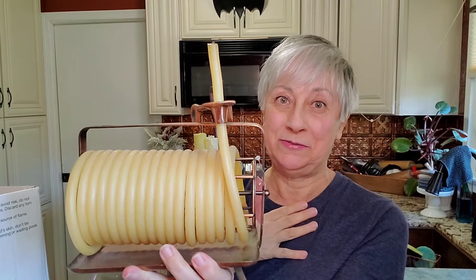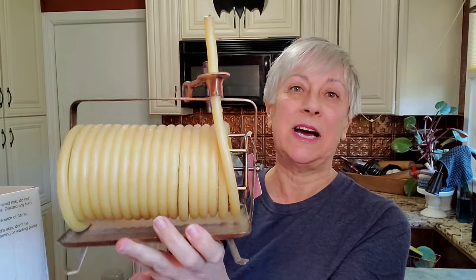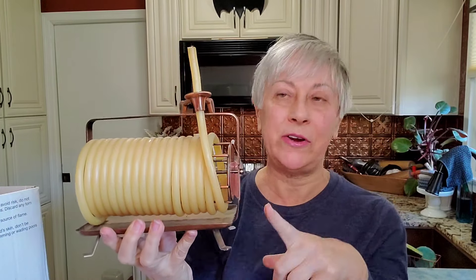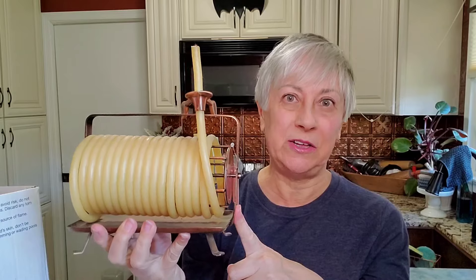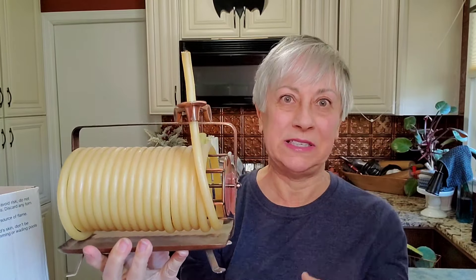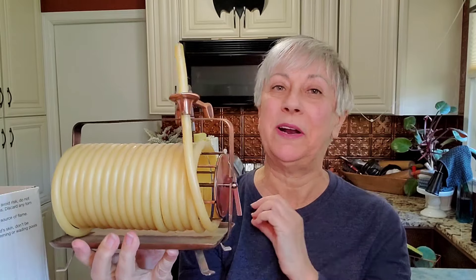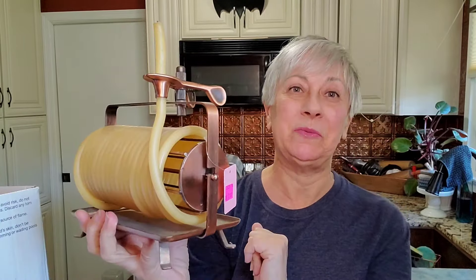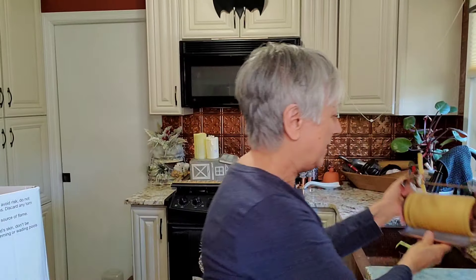I thought it was really cool. Now, I paid $8 for this, so I'm going to have to charge at least $16 to $20 in one of my booths to get some money back on this. But I thought it was just super cool — never seen one like this before. That was from North Raleigh Ministries.